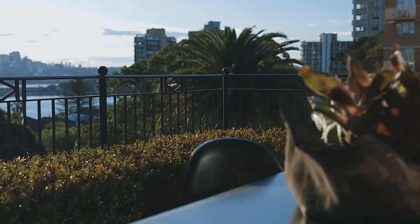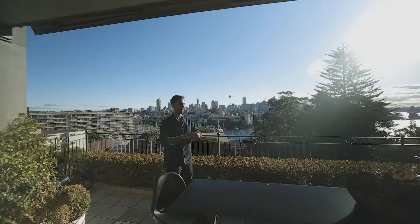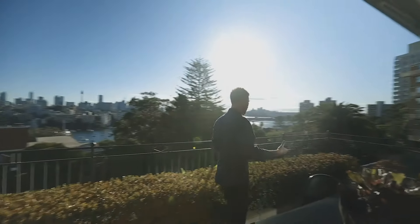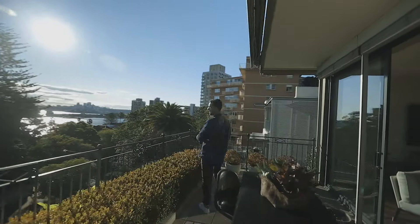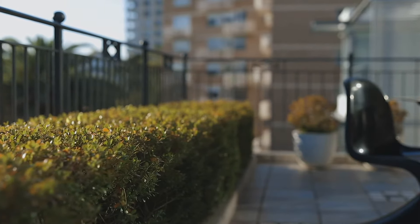Heading out onto the terrace you'll notice how big this space is. It's quite a large area with enough room for a table and you could have a barbecue down one end. It's a really nice spot to sit and probably have a lot of your dinners here throughout most of the year because the weather is always so nice here in Sydney.